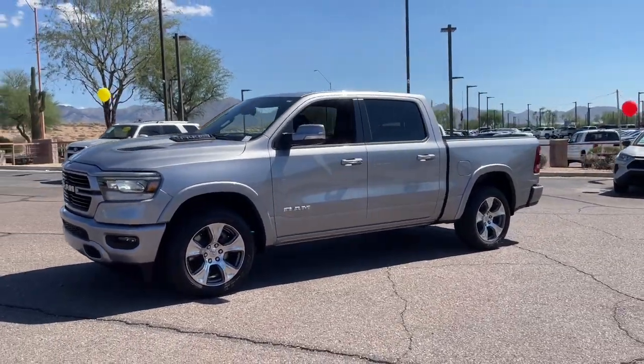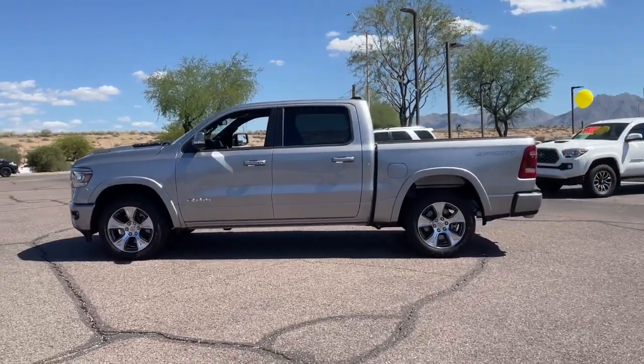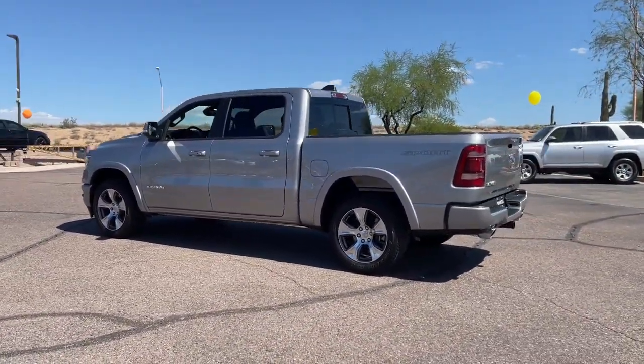Get into a car with value. 2020 Ram 1500 — this vehicle is an outstanding buy with fewer than 25,000 miles on the odometer.